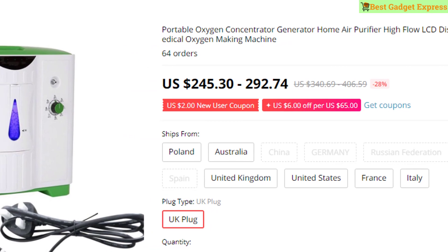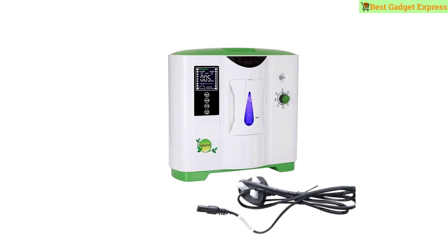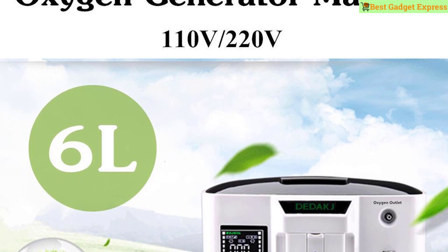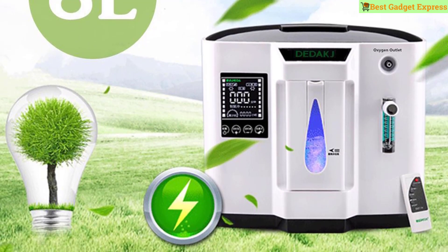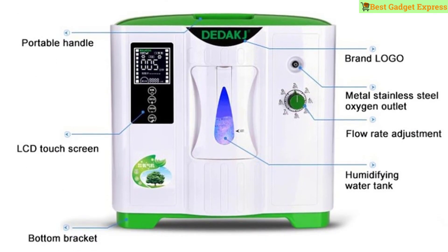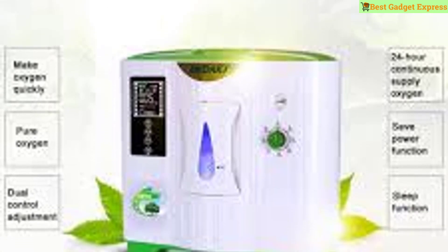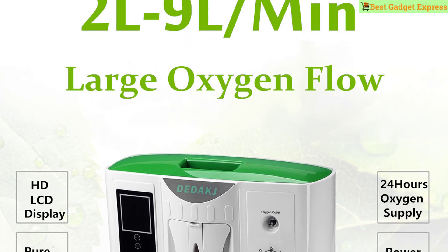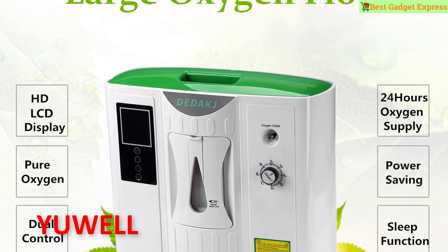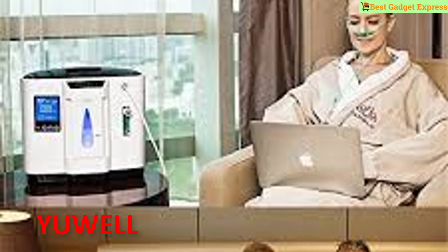Number ten is a Portable Oxygen Concentrator Generator — home air purifier, high flow, LCD display medical oxygen making machine. Brand: YouKiss. LCD display screen, easy to view and operate. Timing function. High precision copper oil-free compressor — lower noise, fast heat dissipation, overheat protection. Highlight button for elderly use at night. Oxygen concentration with large flow. 24-hour continuous oxygen supply. Sleep mode activates automatically after 3 minutes of no operation.